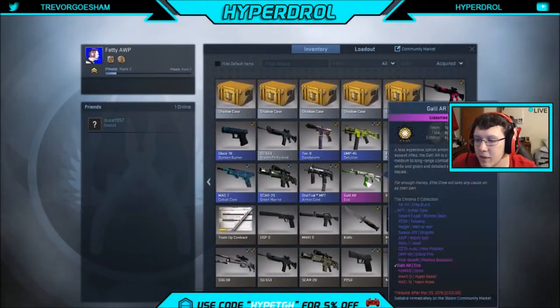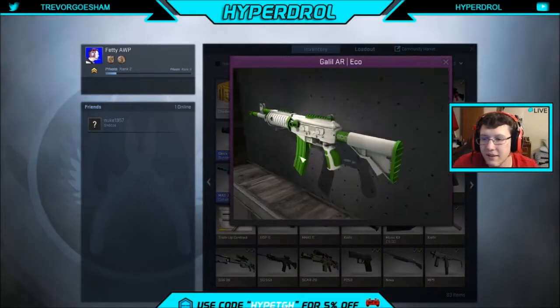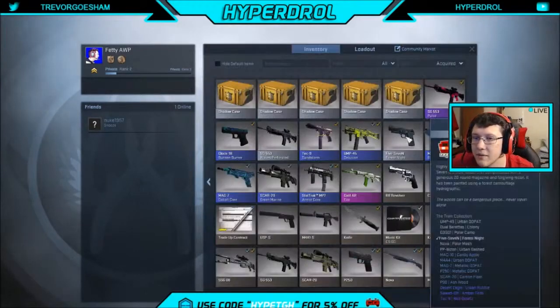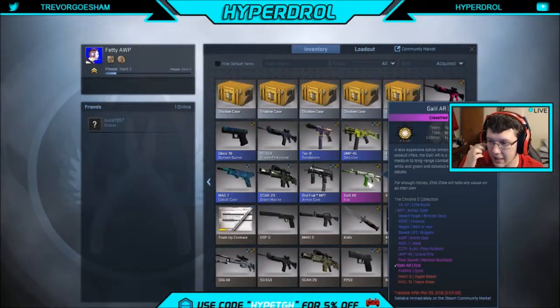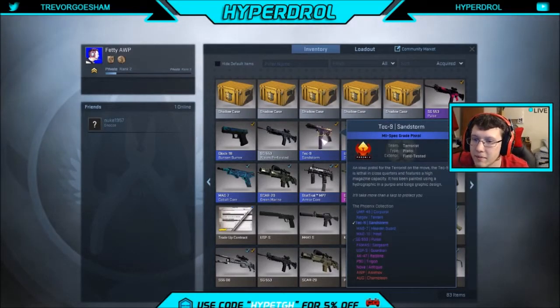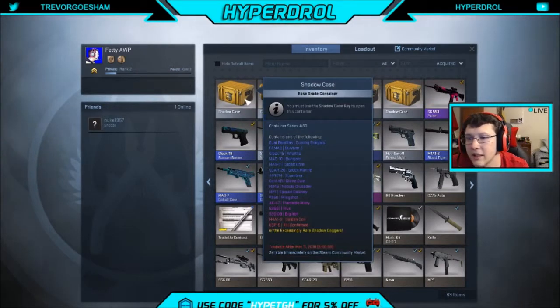My first case that I opened, I actually got this Galil AR Echo. I think it's field tested. That was the first thing that I pulled out of the first case I opened. And then this I got from my friend Joey — that I pulled out earlier.